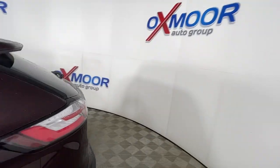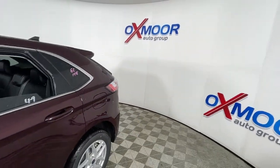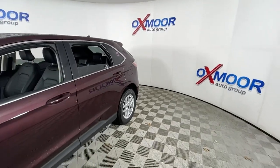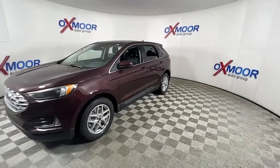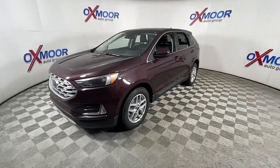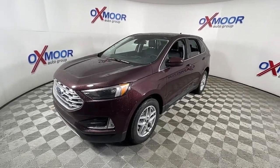Hop into the 2022 Ford Edge. Get into a midsize crossover that knows how to make your life easier. This sleek Edge is loaded with powerful performance, smart tech, and features that optimize comfort and convenience.